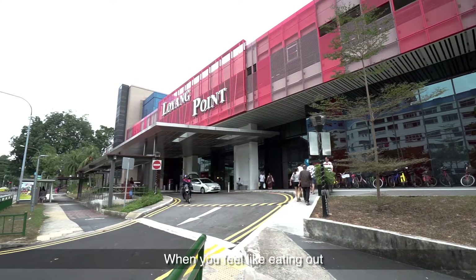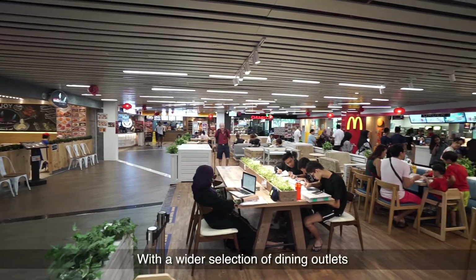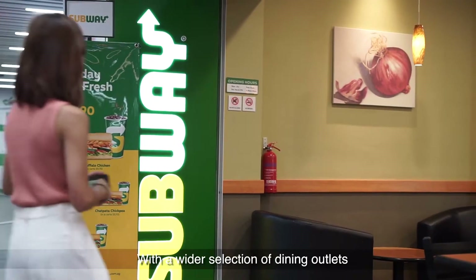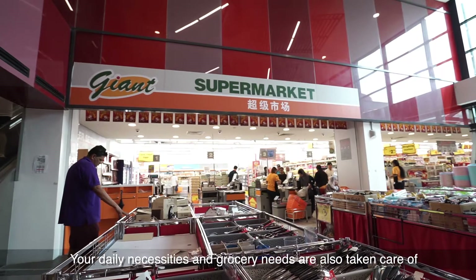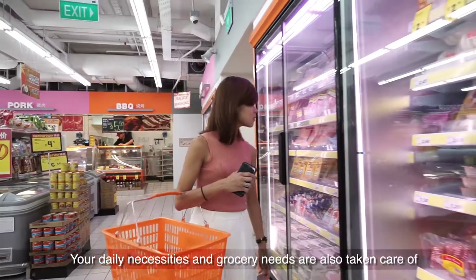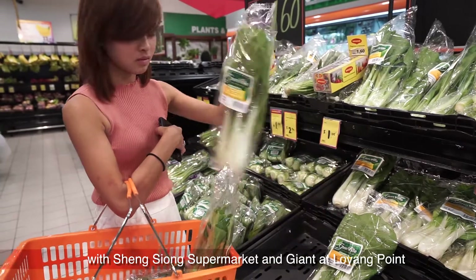When you feel like eating out, the recently revamped Lojang Point is just 8 minutes walk away. With a wider selection of dining outlets, you won't have to travel far for a simple meal with your family. Your daily necessities and grocery needs are also taken care of, with Xingxiong Supermarket and Giant at Lojang Point.